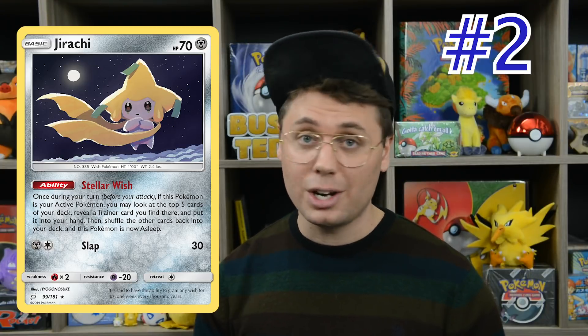The second best card printed in 2019 is Jirachi from Team Up. You could easily make the case for it to be the top card from 2019, but it doesn't quite have the expanded finishes that it has in standard, so I think second is appropriate. This card has been featured in control decks like Pidgeotto Control, and in aggro decks like Pikachu Zekrom, Reshizard, Mewtwo, ADP, and Blacephalon. Stellar Wish is just one of the best abilities ever printed — look at the top five cards of your deck, pick a trainer card and put it into your hand, then Jirachi goes to sleep, but Escape Board and Switch give you great mobility options.